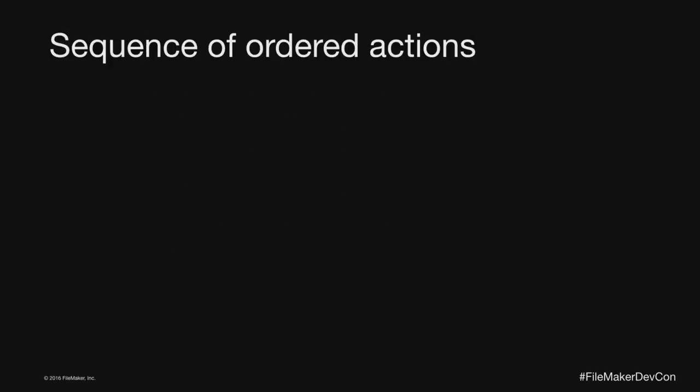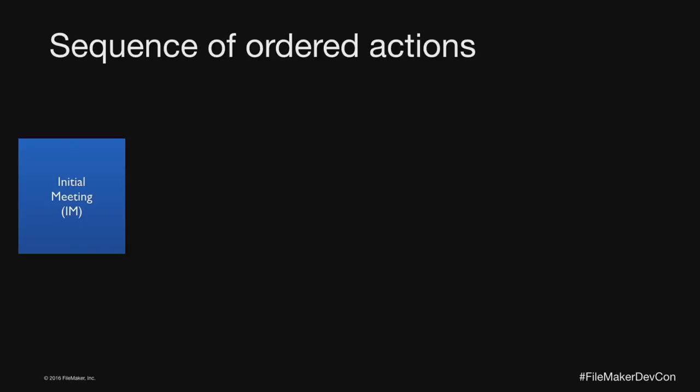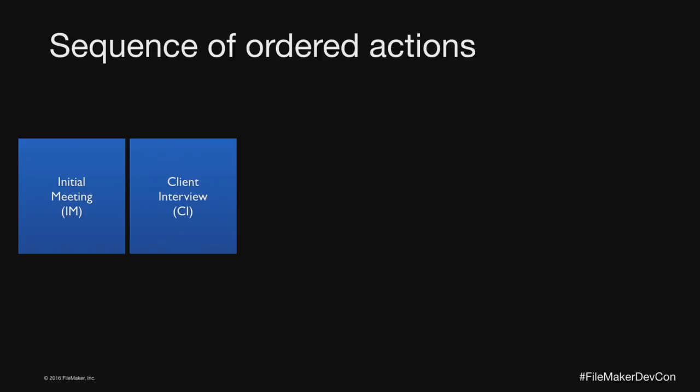Let me talk about my sequence of ordered actions — what we do at Skeleton Key to keep things moving. We always have an initial meeting. A lead comes in via a web form or phone call, and we have a very quick response time — same day or less than 24 hours. The goal is to get someone into this initial meeting, which for us is 15 to 30 minutes on the phone. After the initial meeting, we schedule the client interview within five business days, only if I pass the appropriate criteria.